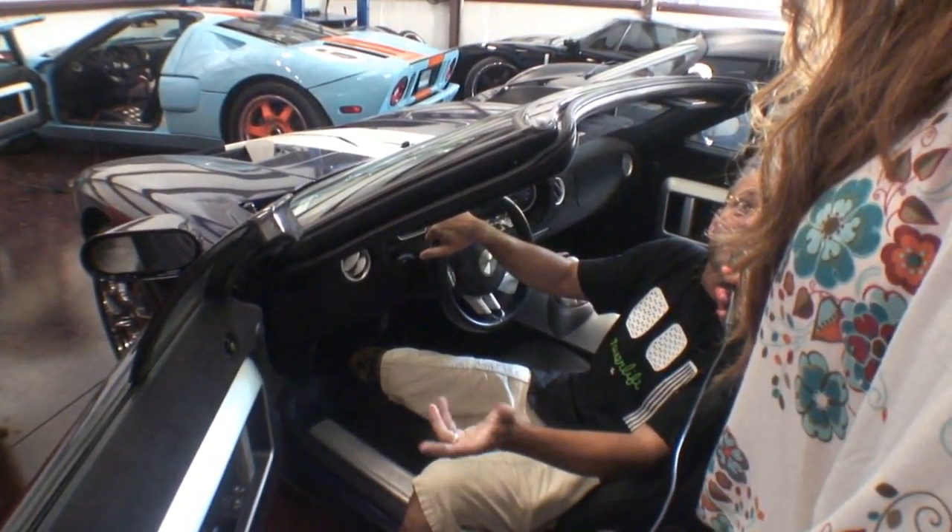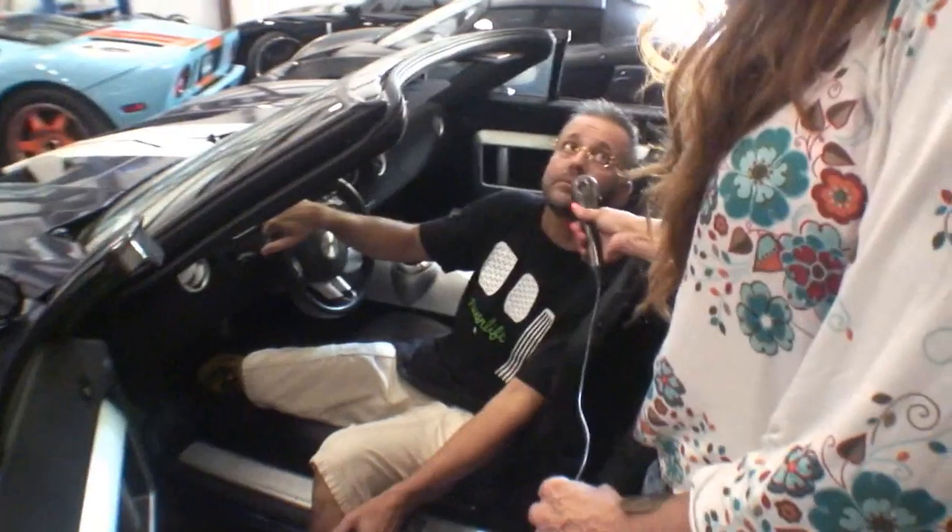What's the value on something like this? The GTX1s that I've seen in the recent market are between $350,000 and $400,000. Wow.